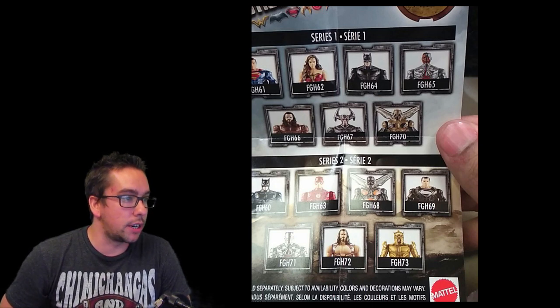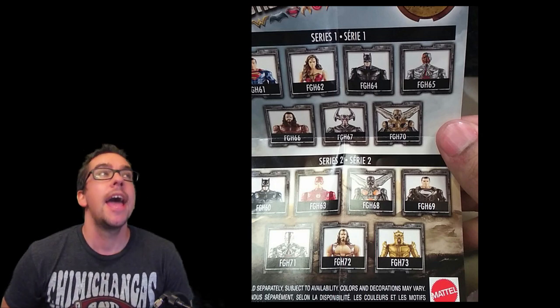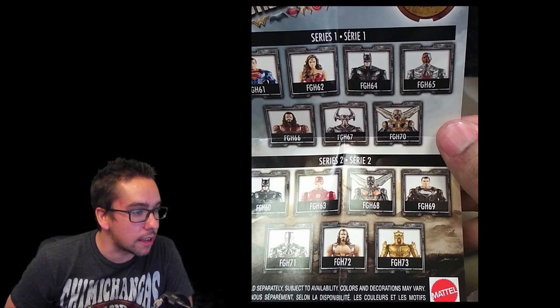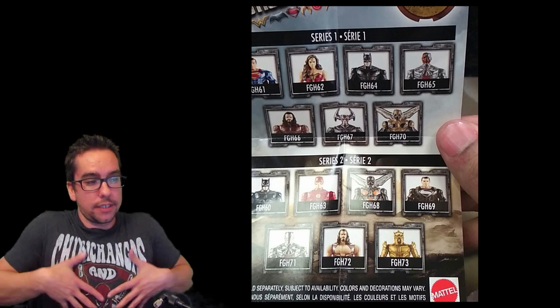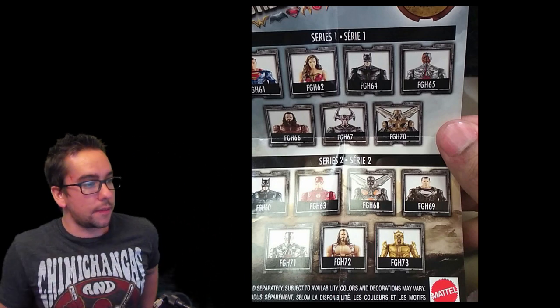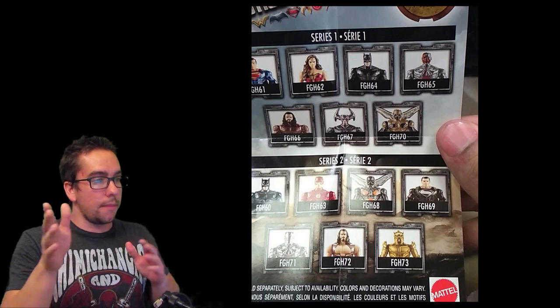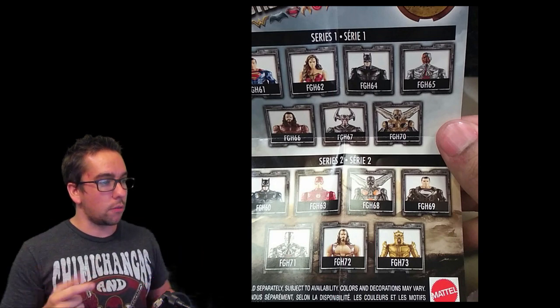You got Series 1 and Series 2. The first round shows regular Superman and Wonder Woman, regular Batman, Cyborg — doesn't even have Flash. It's weird. Then it shows Armored Aquaman.